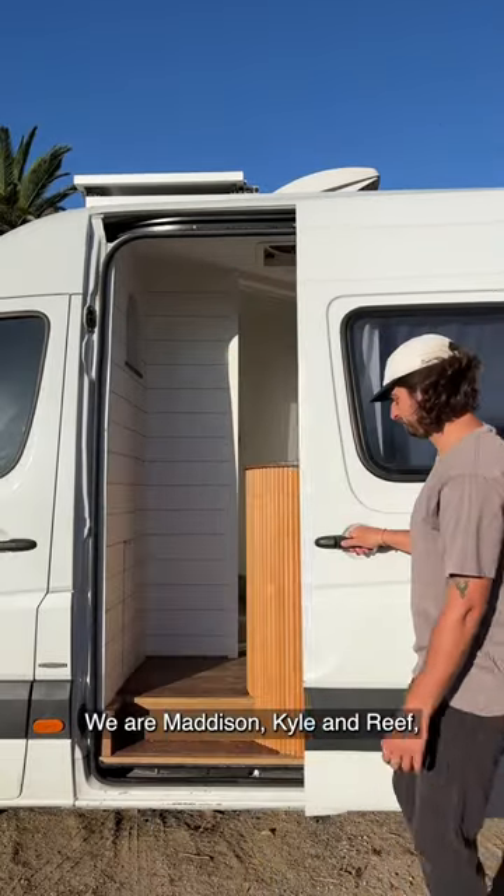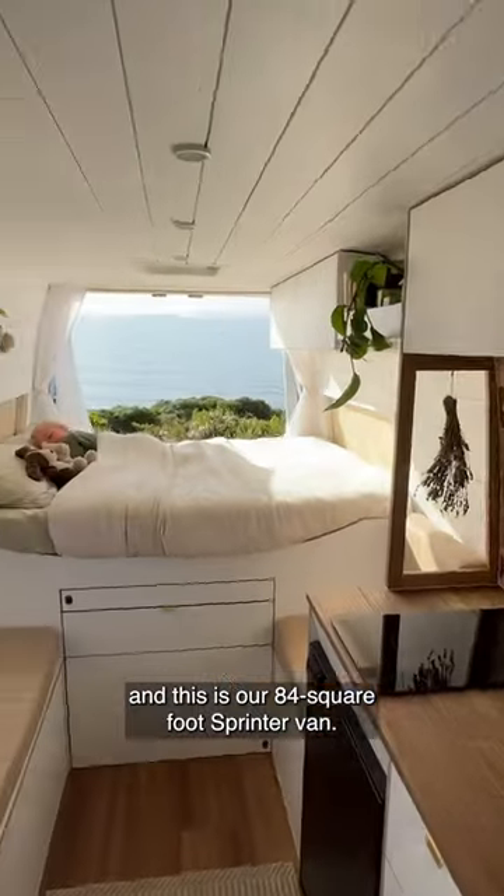Hi Apartment Therapy. We are Madison, Kyle and Reef, and this is our 84 square foot sprinter van.